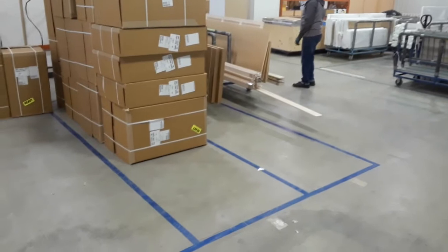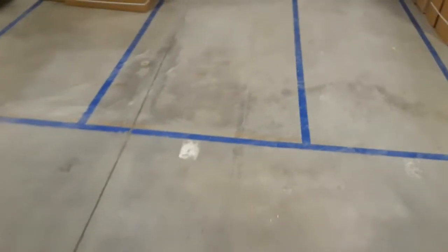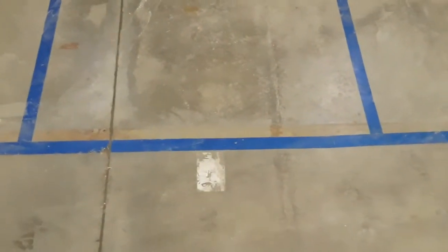We also have a parts carts bin on the right here. The problem we're having is our stickers just don't hold up, so Rinaldo and the CI team have printed us out some vinyl stickers that should last much longer.